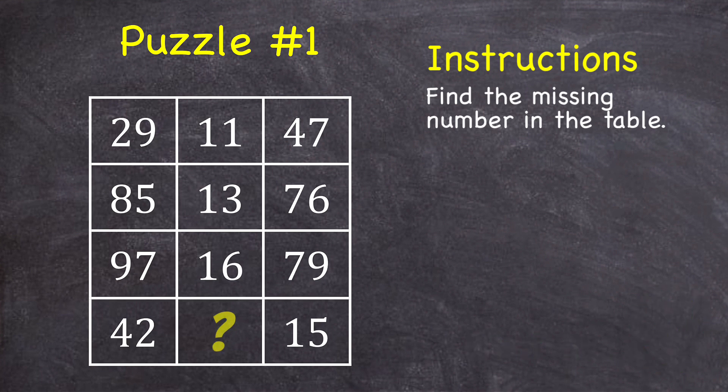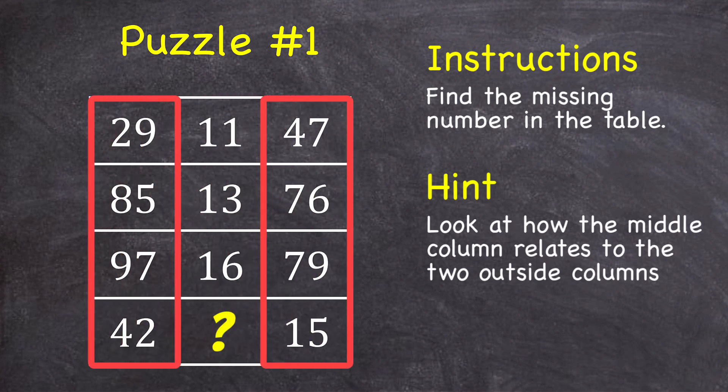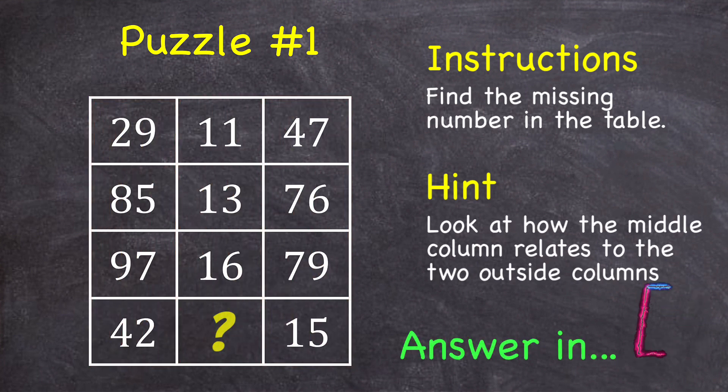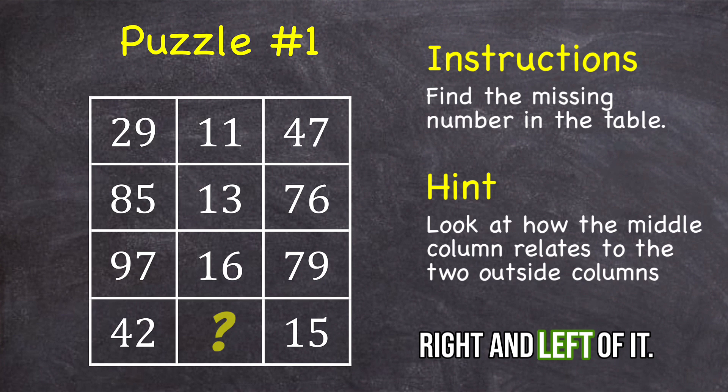Here's a hint if you're having trouble. Look at how the middle column relates to the two outside columns. And here's the answer: notice that each number in a middle square is the sum of the digits in the square directly to the right and left of it.